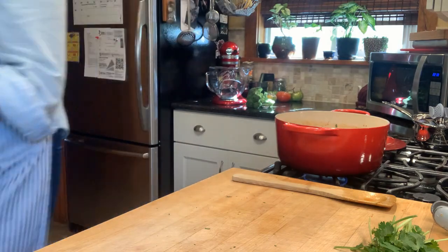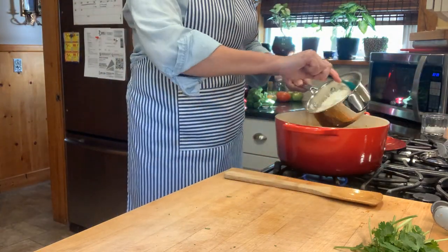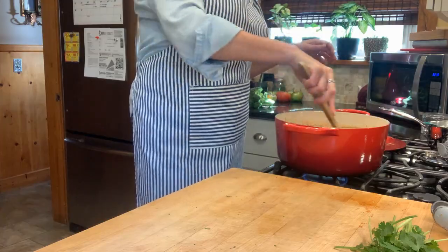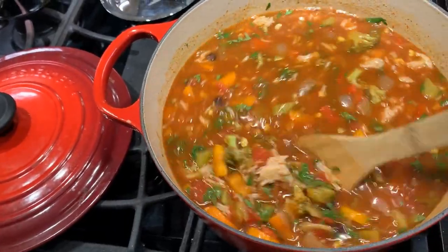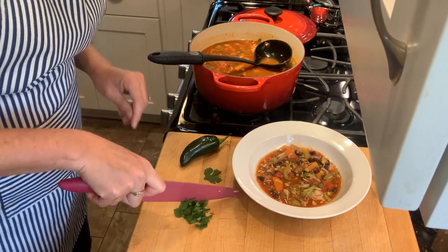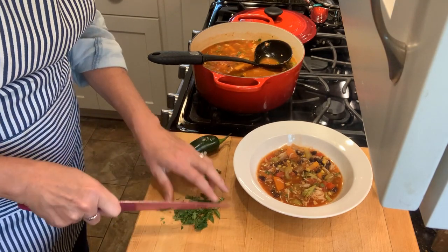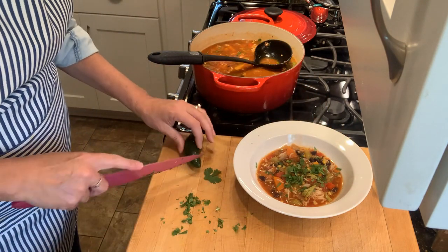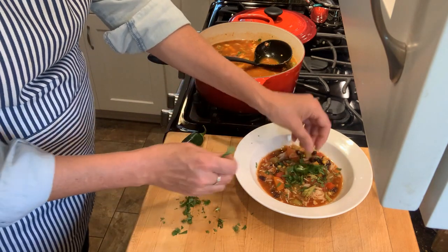I'm adding a can of black beans — I rinse those in a colander first, then dump them in and stir it around. I had pre-cooked about a cup of rice on the stove, so I just add that in. And there we have it — the rice and beans, all the veggies, and that V8 adding a nice tomato broth. I serve it with some fresh cilantro chopped and sprinkled over the top, and then a little slice of jalapeño mostly because it looks pretty — and I don't mind that nice hot bite. If it's too spicy, skip it.